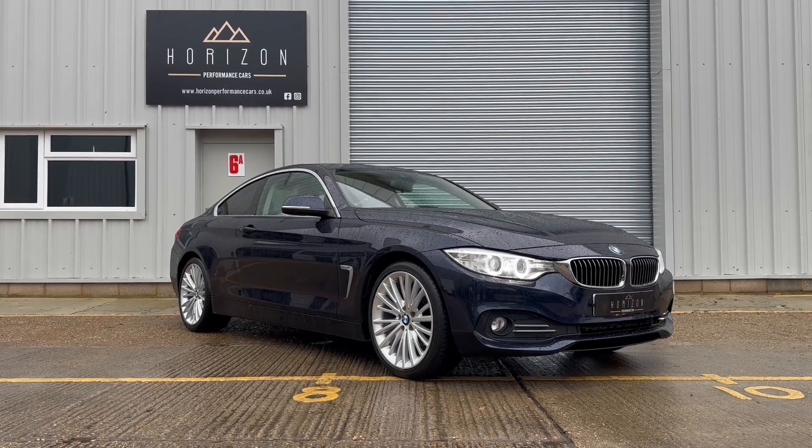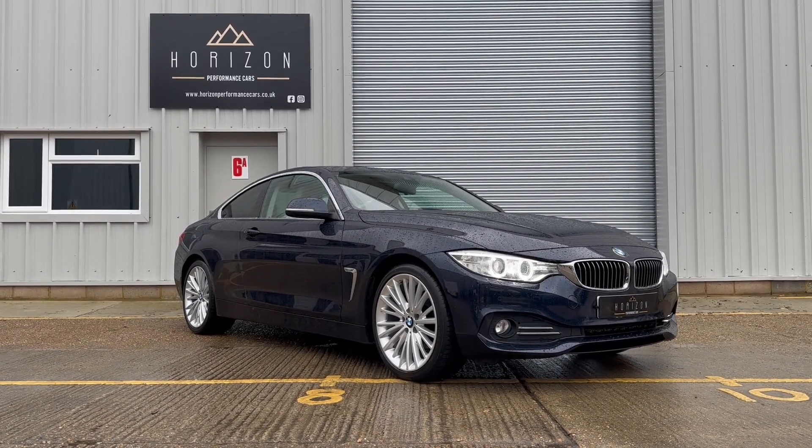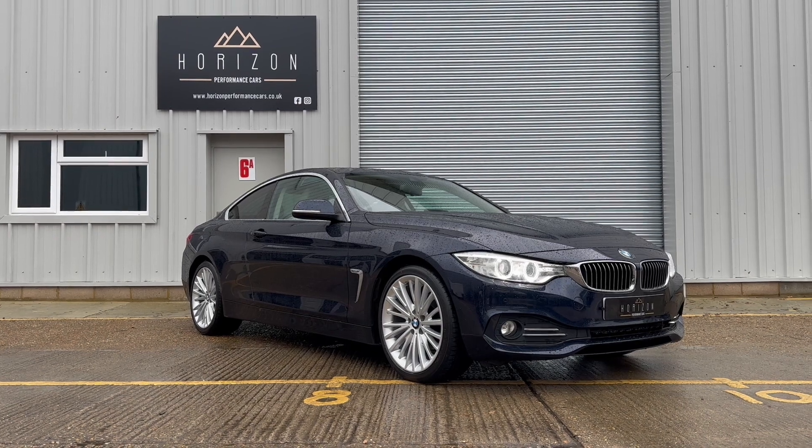This 4 Series is finished in a very desirable combination of deep blue with oyster leather. Combined that with the freshly refurbished alloy wheels and it is a very, very nice looking car indeed.